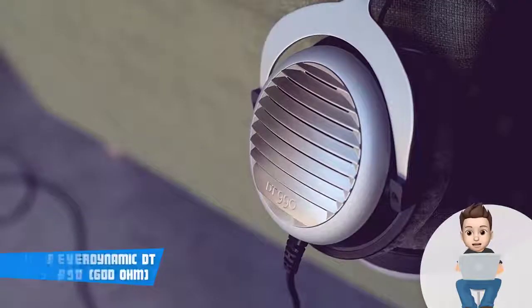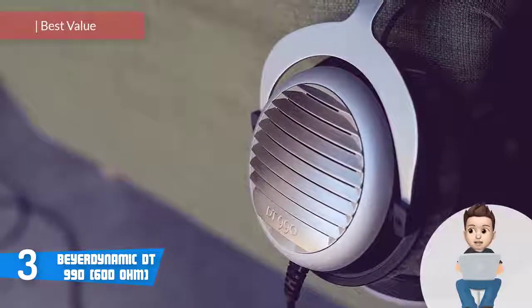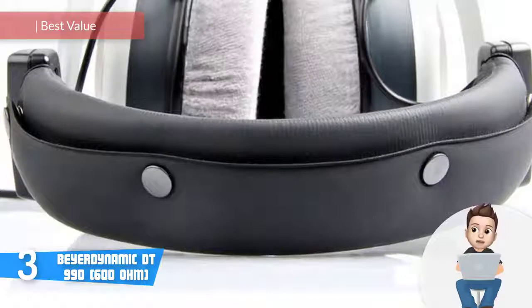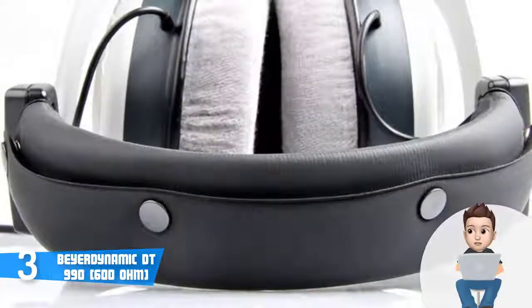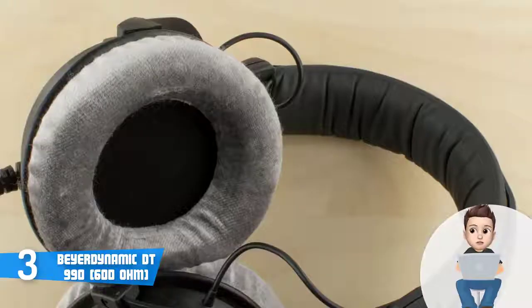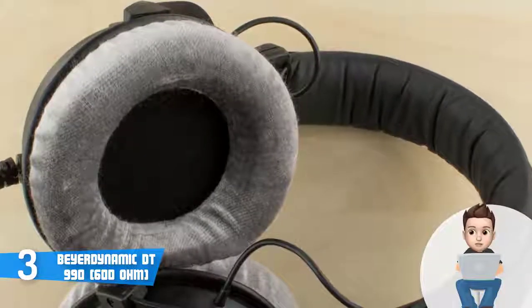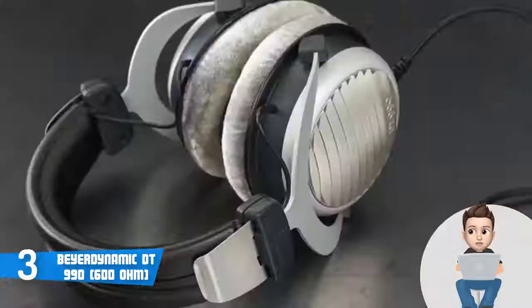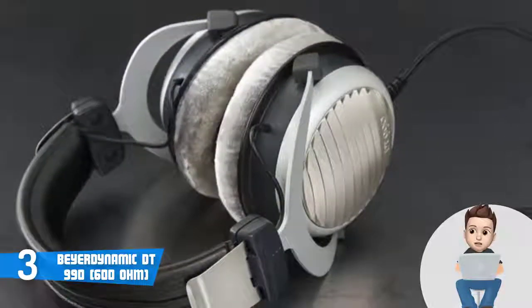Next up at number 3, we have the Beyerdynamic DT 990. The Beyerdynamic DT 990 is a typical example of German craftsmanship, combining a fantastic design with premium performance at a price affordable for most users. From a design perspective, this unit comes in two color editions and three sizes, and the one we are reviewing is the black 600-ohm version. Once you open the box you will literally fall in love with these headphones — entirely finished in black with grayish hinges, which is a really nice touch.